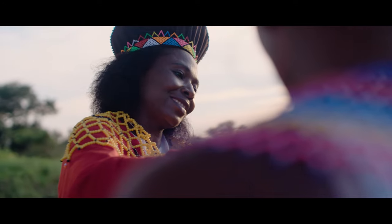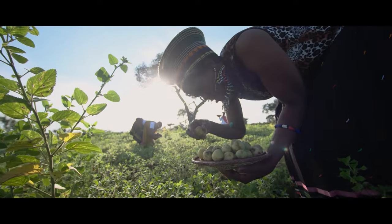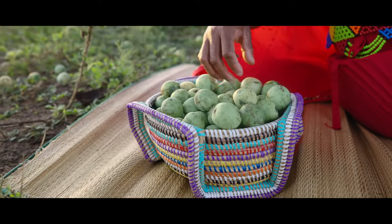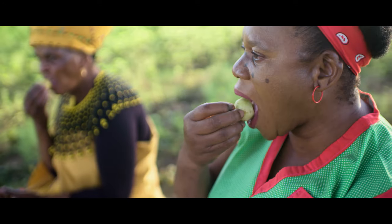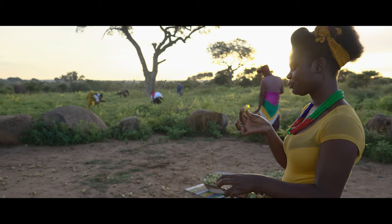Our uncultivated but delicate Marula appears for just a spell in the late summer, and nowhere else in the world but here in the Marula kingdom. It's a mixture of sweetness and bitterness — you can't get enough of it.